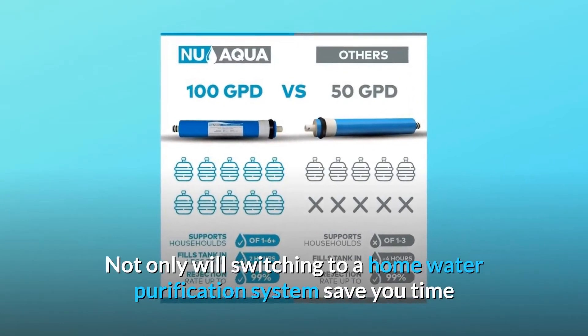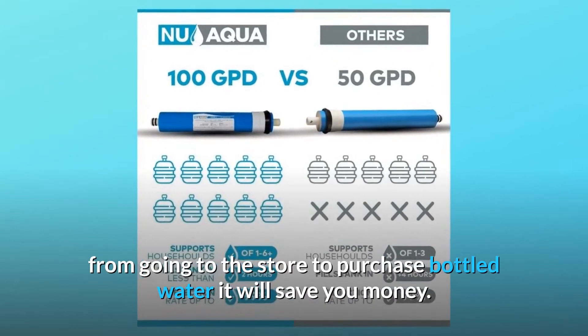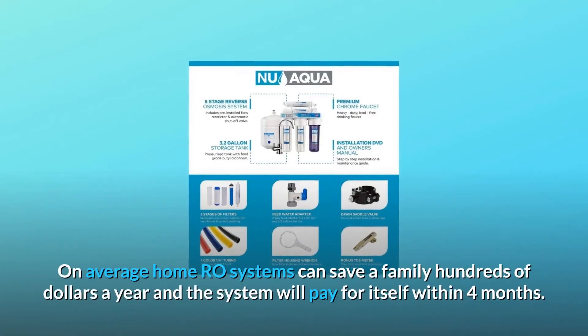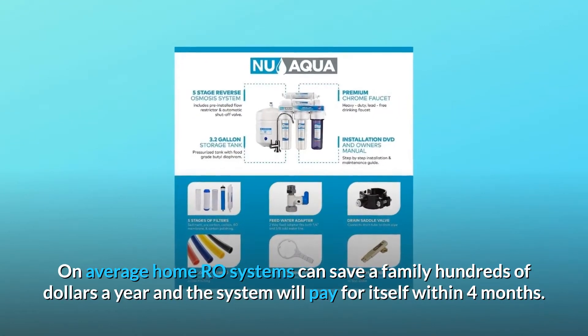Not only will switching to a home water purification system save you time from going to the store to purchase bottled water, it will save you money. On average, home RO systems can save a family hundreds of dollars a year, and the system will pay for itself within four months.